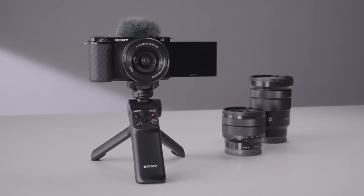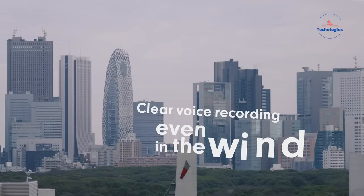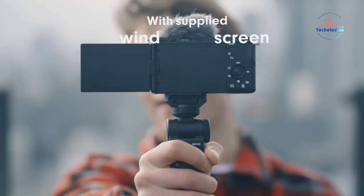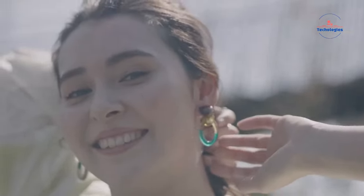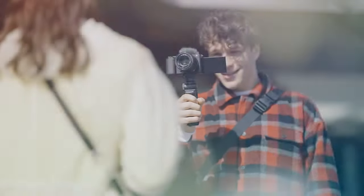While nothing's official yet, the buzz surrounding the ZV-E10 Mark II is deafening. If these rumors materialize, Sony might have a vlogging juggernaut on their hands. But only time will tell if it lives up to the hype. Stay tuned for more updates.